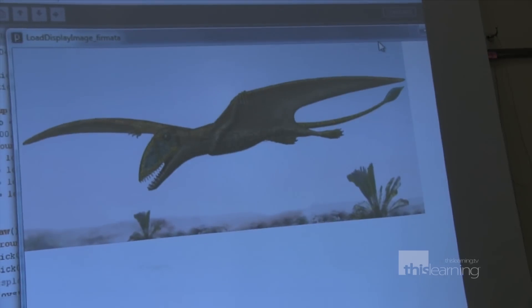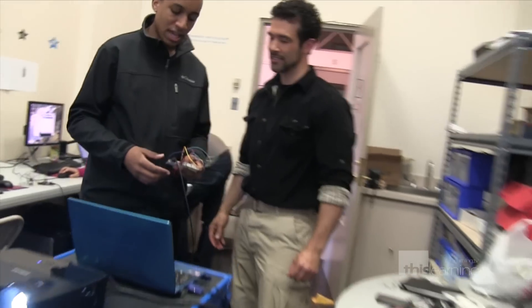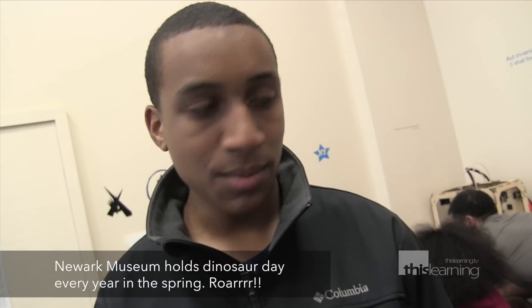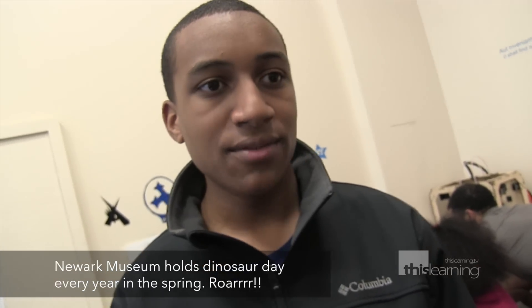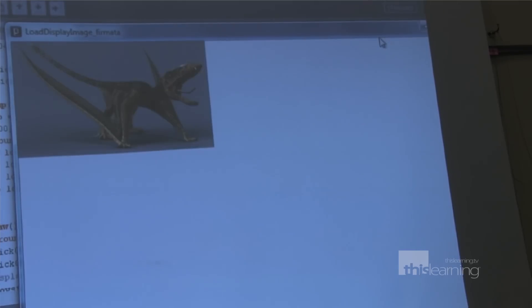Empowerment is at the core of Maker Space, and the tight integration with Newark Museum gives students a unique opportunity to help solve real-world projects. He has me working on a game for the museum. They're having Dinosaur Day coming up, and that's when I'm going to design a game — it's going to be like a quiz game. We're going to have dinosaurs, we're going to have them roar, and then the kids are going to have to guess which dinosaur made which sound.